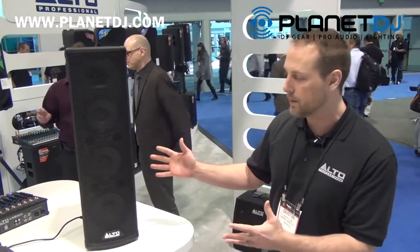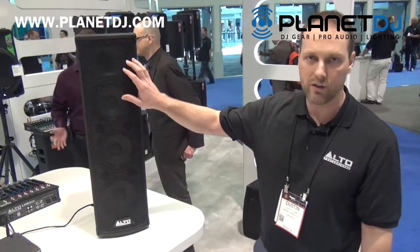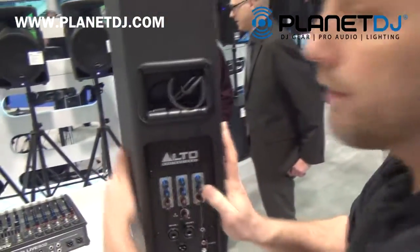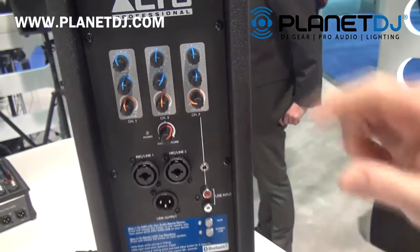It's essentially a powered speaker with three six and a half inch drivers and a one inch compression driver up top. On the back, you have a three channel mixer with two band EQ on each channel and level controls.